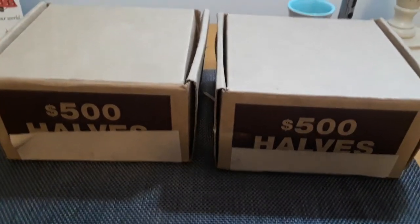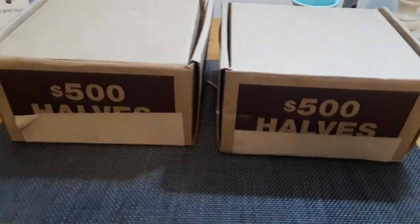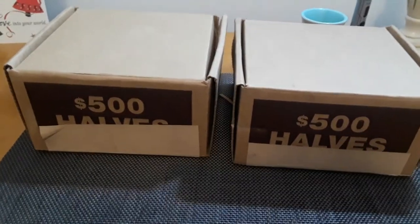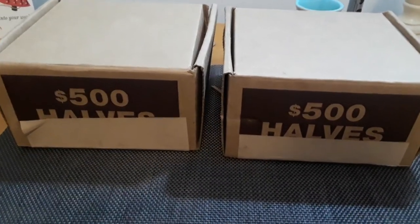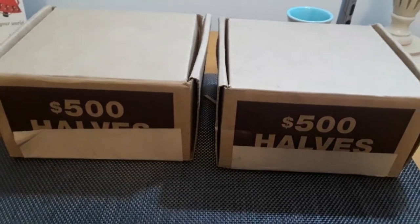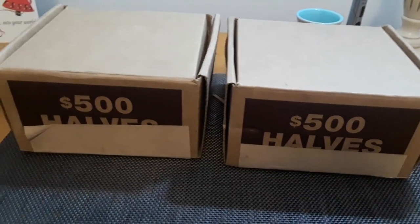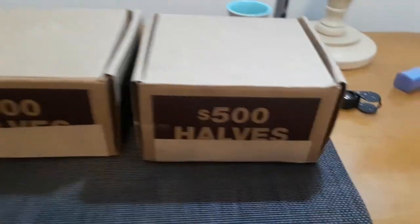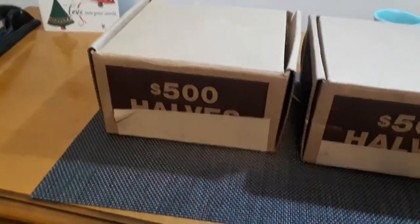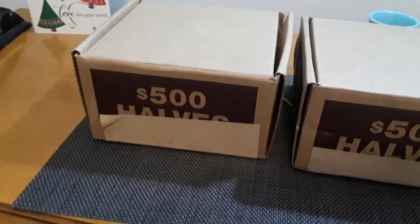Hey everybody, it's Shannon here. I'm hoping you're enjoying the first week of your new year. The day has finally come when I can afford two boxes of halves. I don't know if I'm going to get it all in one video because my videos tend to run 15-20 minutes anyways. If the boxes are good it's going to be a long video, and if they're super good I'll probably have to break it into two videos.